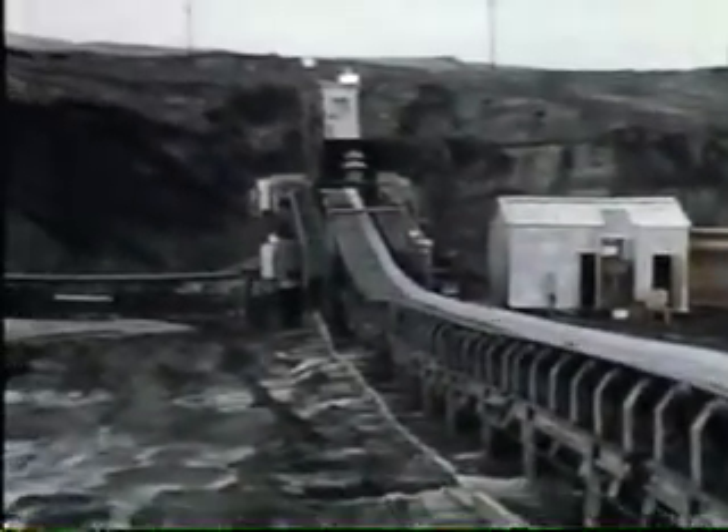It takes about two tons of sand to yield one barrel of bitumen. The conveyors have a speed of about 12 miles per hour, and the main belt is six feet wide and almost a mile long.